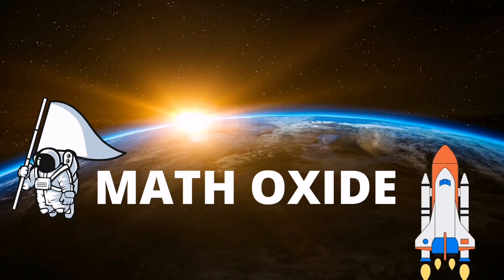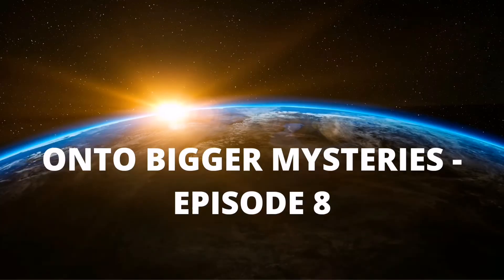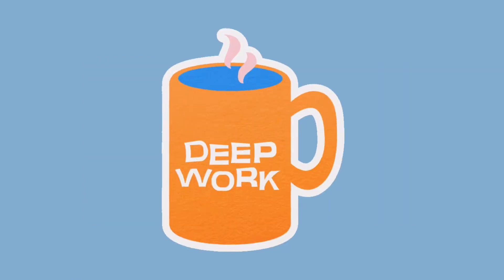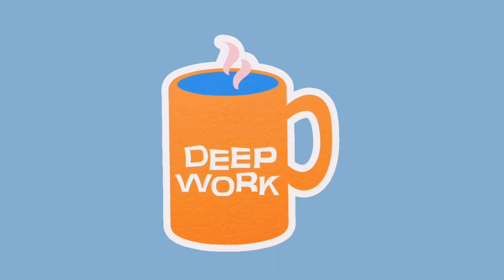Hey friends, welcome back to Math Oxide, and welcome back to the 8th episode of On To Bigger Mysteries. Today we will be focusing on some updates about some more new discoveries. If you haven't seen our previous video about the oldest galaxy found, then you must go and watch it before this video. So now let's dive deep into it.